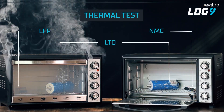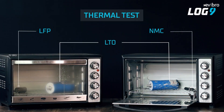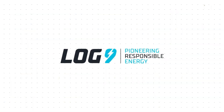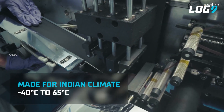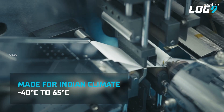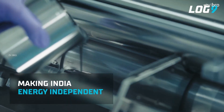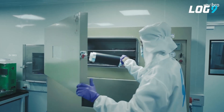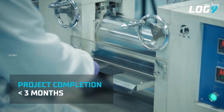LTO battery packs are safer than NMC and LFP battery pack chemistries — these are fireproof battery packs. The company has already done fire testing, impact testing, and drop tests, and all these tests were passed. Most importantly, LTO battery packs can be charged faster than existing NMC and LFP chemistries. These LTO battery packs have an operating temperature range from minus 45 degrees Celsius to 60 degrees Celsius, and according to Log9 Materials' website, they offer 40,000 charge and discharge cycles.